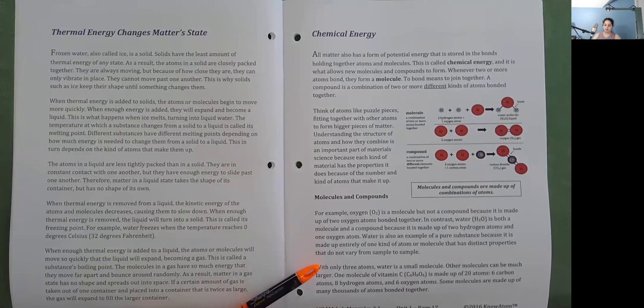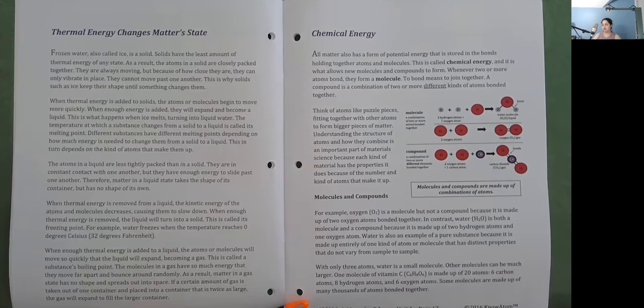With only three atoms, water is a small molecule. Other molecules can be much larger. One molecule of vitamin C is made up of 20 atoms — six carbon atoms, six hydrogen atoms, and six oxygen atoms. Some molecules are made up of many thousands of atoms bonded together.